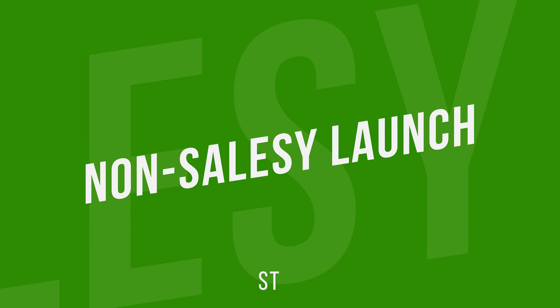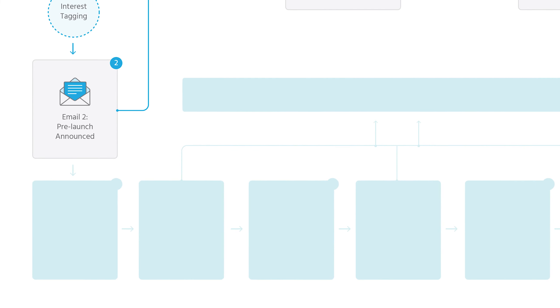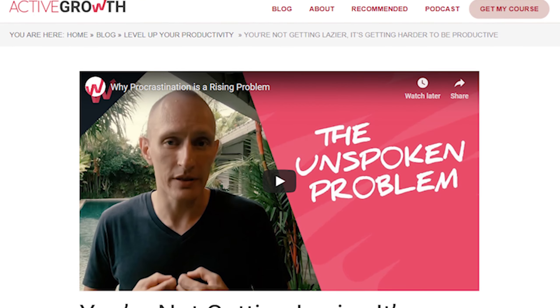Now let's get into one of the main parts of this launch process: strategy number six, the non-salesy launch sequence. Three days after the previous step, I send the next email, which simply links to some free content. This is the payoff for everyone who said yes, they're interested in learning about productivity. The link goes to a blog post with a video that talks about one of the main causes of procrastination and how to deal with it. It's simply a blog post — not a special landing page, no special launch sequence stuff — just a blog post on a normal blog with a video, some text, some links, and a comment form.